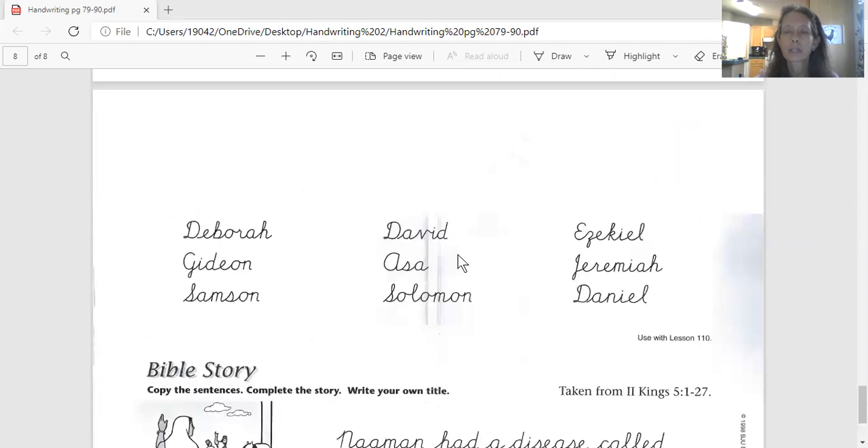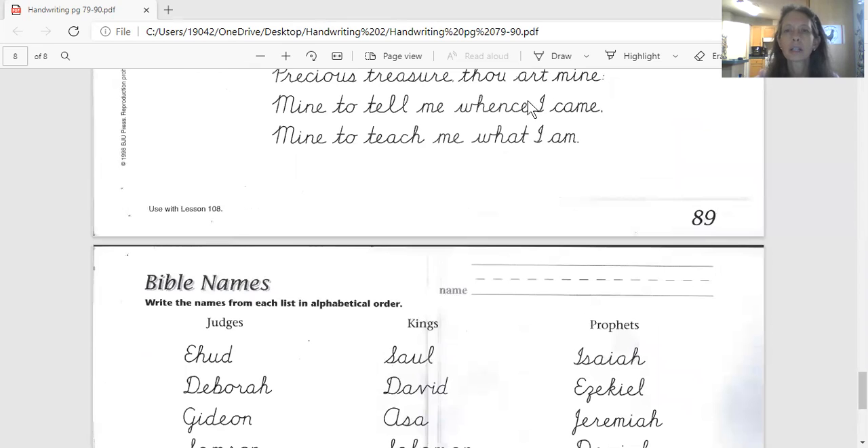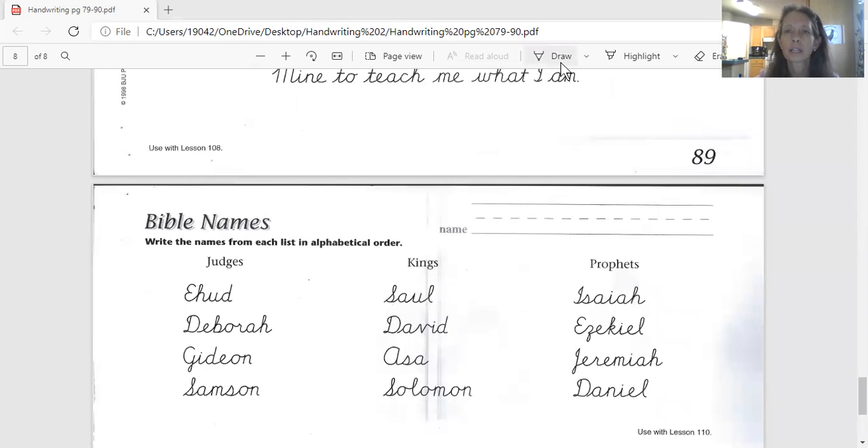I need you to go ahead and trace this for me. First, let's get our name and date, because that's always a good idea. I can't tell you how important it is to get your name and date on this. That way I'll know who did it, so I can give you credit. If I don't see your name, I might think you didn't do it.